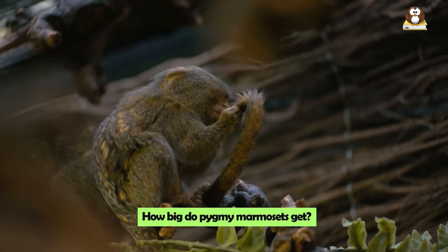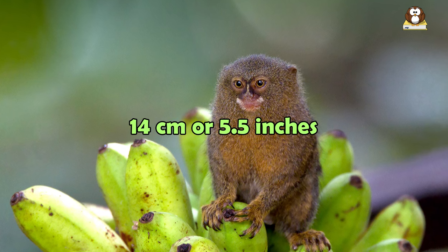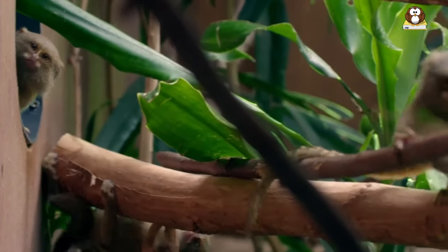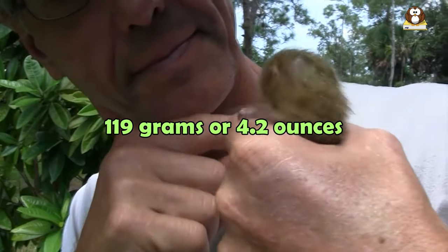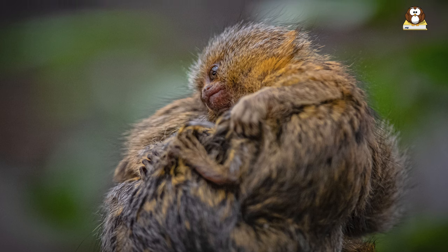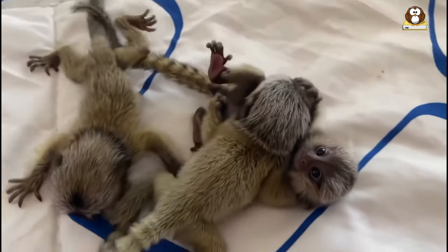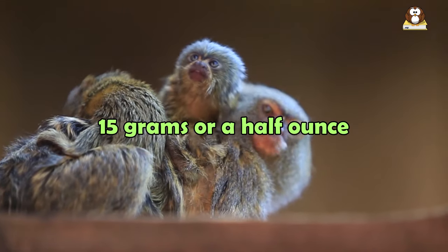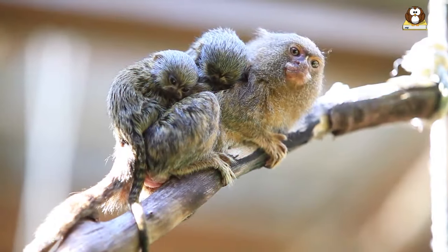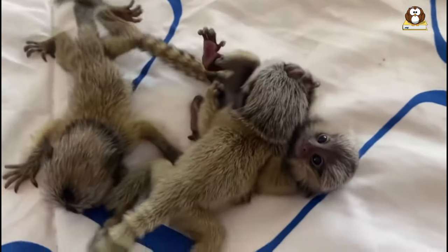How big do Pygmy Marmosets get? Pygmy Marmosets are fascinating for their tiny size. On average, they measure around 14 centimeters or 5.5 inches in length. When it comes to weight, these little monkeys are incredibly light, averaging about 119 grams or 4.2 ounces. Males and females are very similar in size, but females tend to be slightly heavier. Newborn Pygmy Marmosets are even smaller, weighing just about 15 grams or half an ounce — almost like holding a few paper clips in your hand.